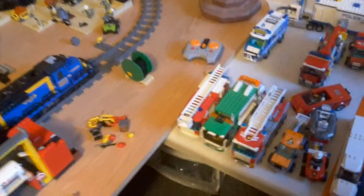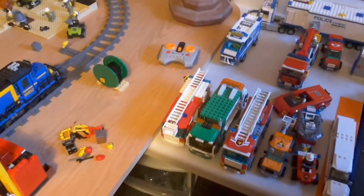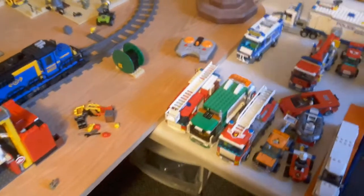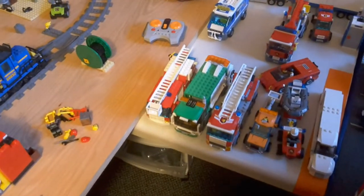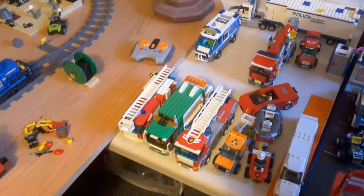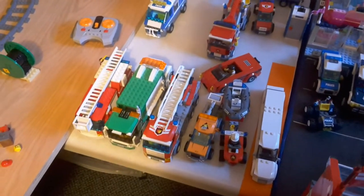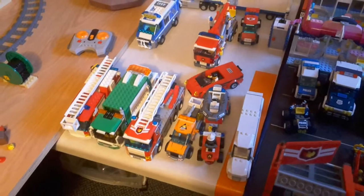Moving on to this section of the city: we have the 2005 fire truck set, which I got in 2015 — about 10 years in between. The 2012 garbage truck, got that in 2013. The 2013 main fire truck from the fire station — got the fire station in 2013. The 2014 light repair truck, got that in 2014. We have the 2016 fire ATV set, got that in 2016, and the 2016 airport limo VIP service set, got that in 2016.